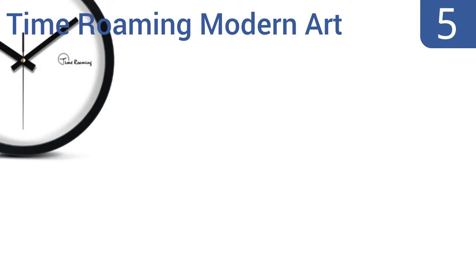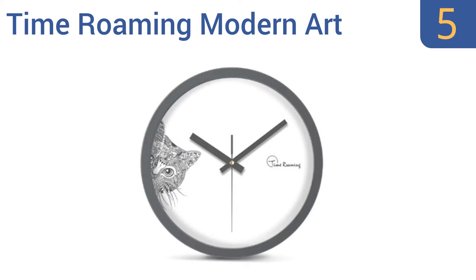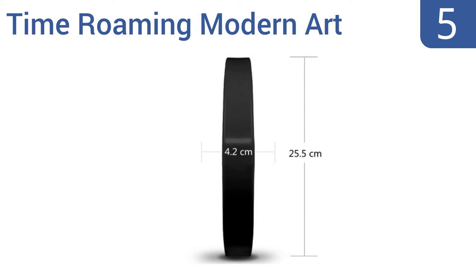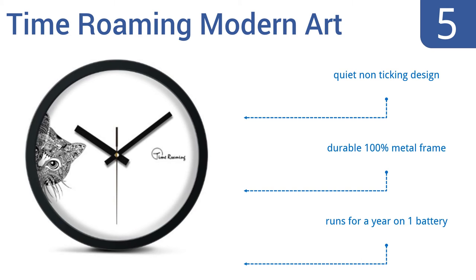Coming in at number five, the Time Roaming Modern Art Peep Cat Clock has a subtle, elegant look that both cat lovers and minimalist design enthusiasts will appreciate. Its face has no numbers, so it looks crisp and simple save for the curious cat face. It's a quiet, non-ticking design with a durable 100% metal frame, and it runs for a year on one battery.